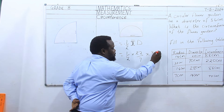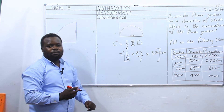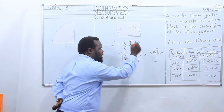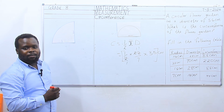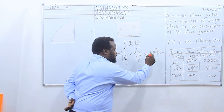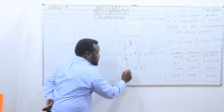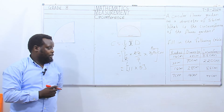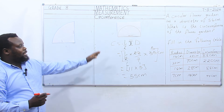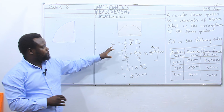Our answer will be in centimeters. The formula for getting the circumference of a semi-circle is equal to one half times pi times d: one half times 22 over 7 times 35. 2 goes into 22, 11 times; 7 goes into 35, 5 times. Now we have 11 times 5. 11 times 5 is equivalent to 55 centimeters. And that is the circumference of the semi-circle.